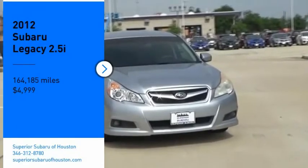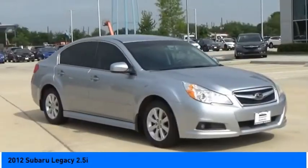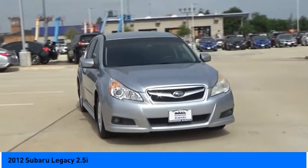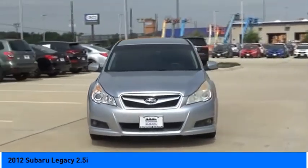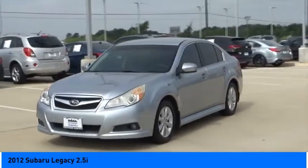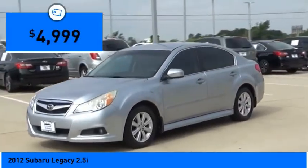Looking for the right vehicle? Check out the 2012 Legacy. The Subaru Legacy offers a roomy interior and a dynamic drive you feel every second you're in the driver's seat. It's a refreshing alternative to the alternatives and is priced below $5,000.